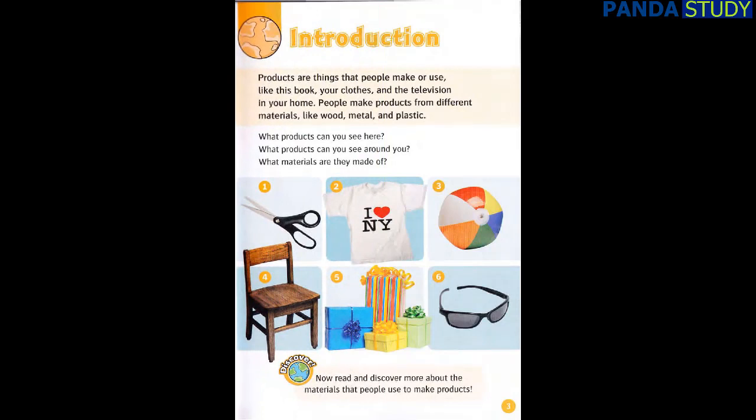Products are things that people make or use, like this book, your clothes, and the television in your home. People make products from different materials, like wood, metal, and plastic. What products can you see here? What products can you see around you? What materials are they made of? Now read and discover more about the materials that people use to make products.